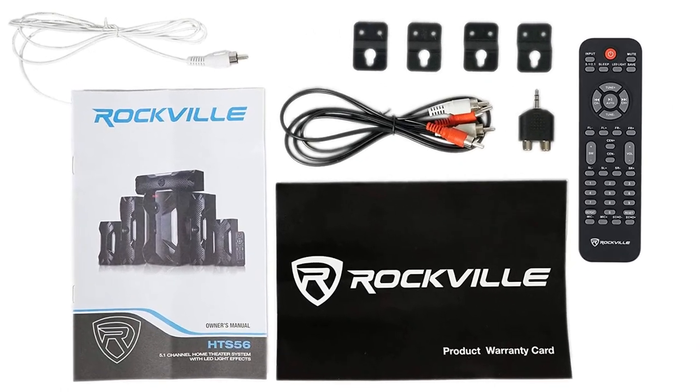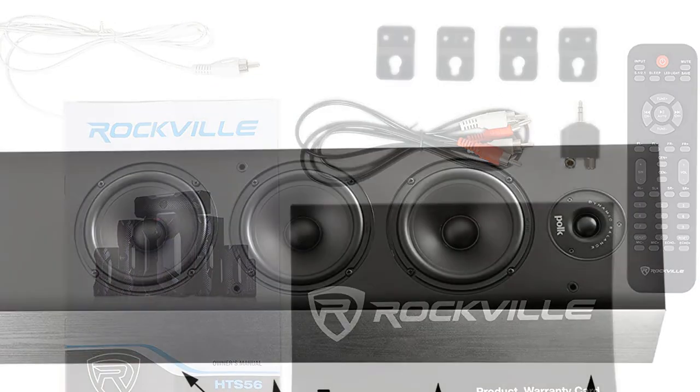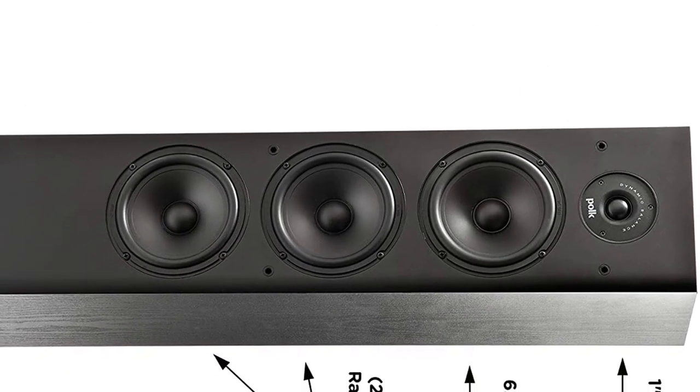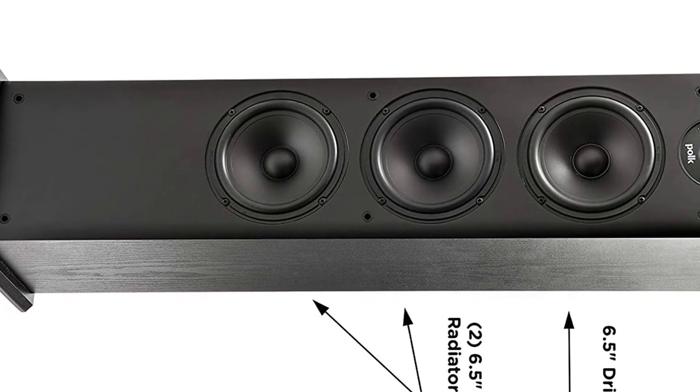What are its best features? We really enjoy the high level of sound quality produced by these speakers, especially the tower speakers. You can also really hear and feel Polk's special technology with its amazing 360-degree dispersion.